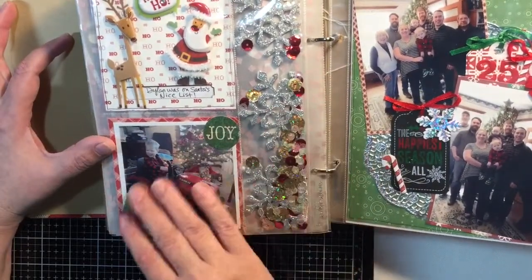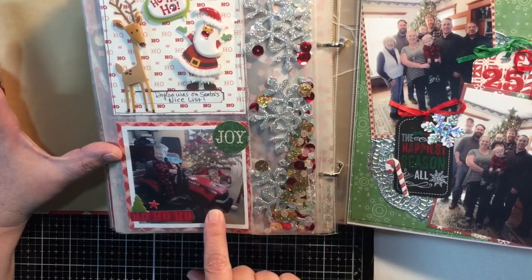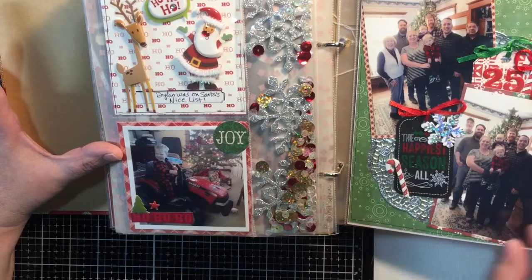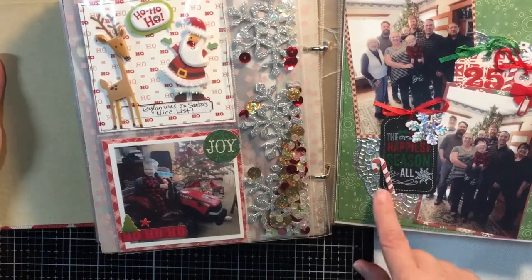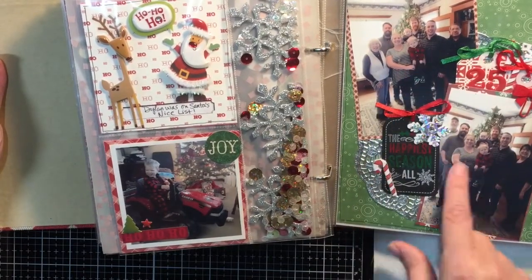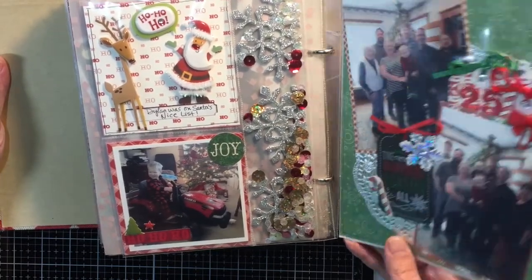Here's the back side — a picture of Dylan with his new ride-on tractor that he got for Christmas from Santa. And then this was a picture we took at our house in front of the tree with my parents, my kids, and my grandkids — the whole family. It's just nice to get every year and see how everybody changes.